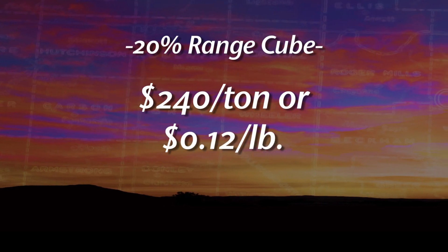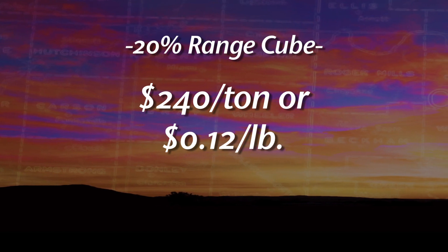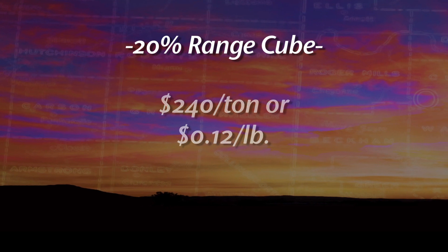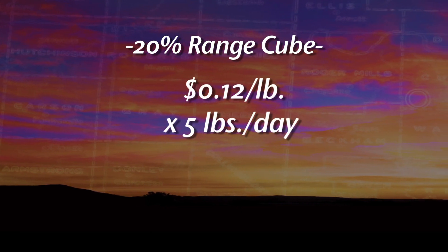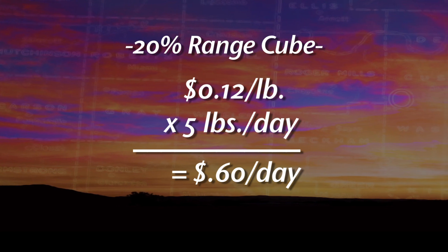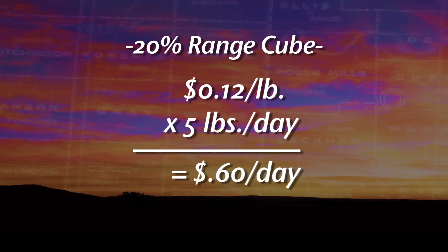A 20% range cube, for example — let's just take a cost of $240 per ton. That's 12 cents a pound times five pounds a day, which is 60 cents per day to provide that protein supplement, that pound that we need.